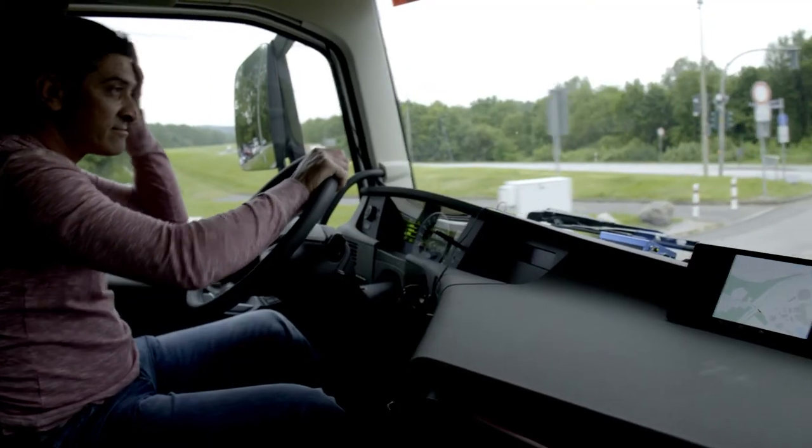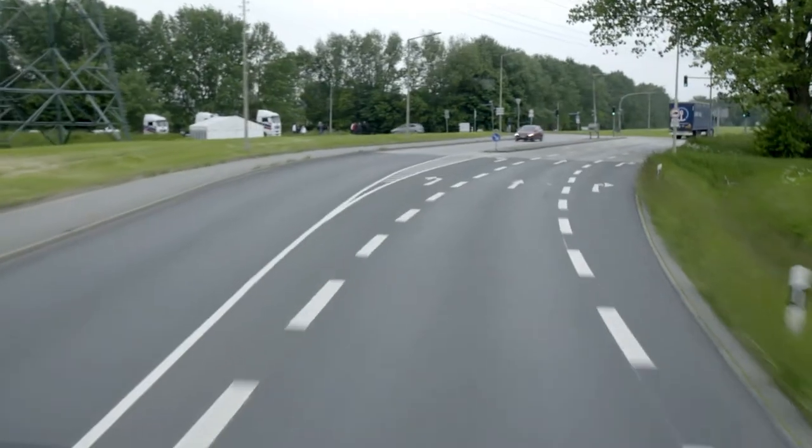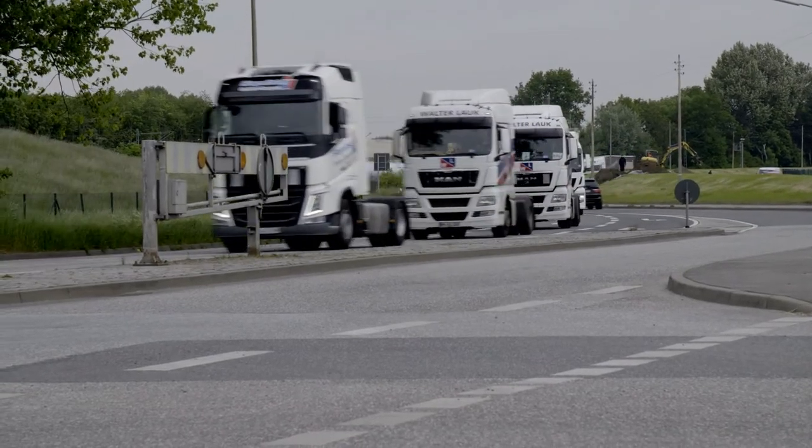The truck's onboard system logs on to the intelligent traffic light and the light, depending on its distance from the truck, can bring forward the green phase or extend it. That allows the vehicle to pass the traffic signal without having to stop.